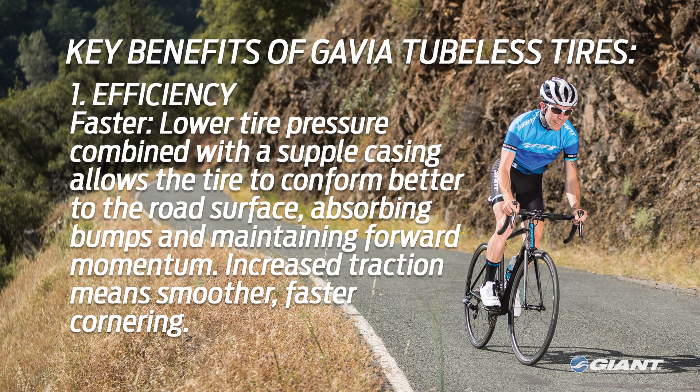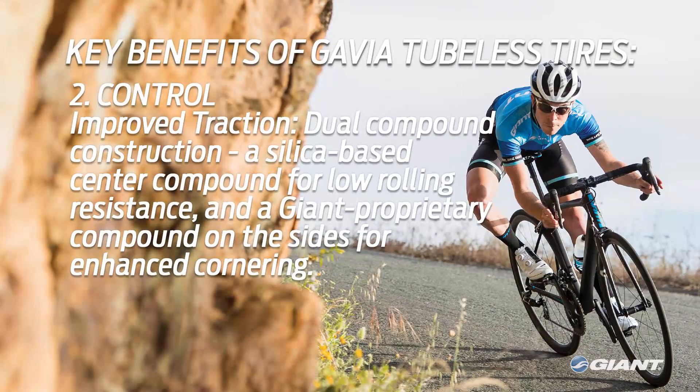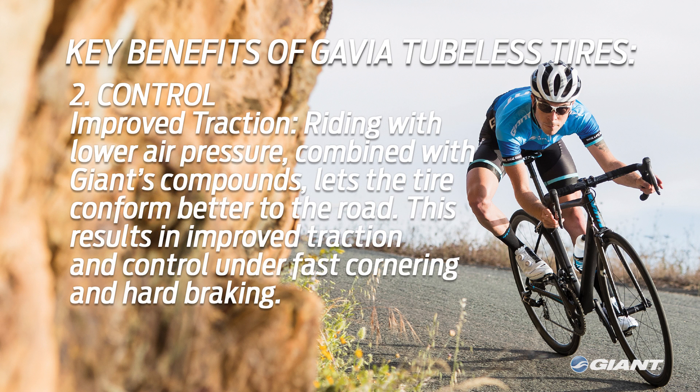Increased traction through reduced tire pressure also helps you get through corners smoother and faster. Secondly, there's control. Tubeless tires offer the rider better control through improved traction. Giant tubeless tires use a dual compound construction with a silica-based center compound for low rolling resistance and a softer Giant proprietary compound on the shoulders of the tire for enhanced cornering ability. Being able to ride with lower air pressure combined with Giant's proprietary compounds allows the tire to better conform to the road surface, resulting in improved traction and control under fast cornering and hard braking.